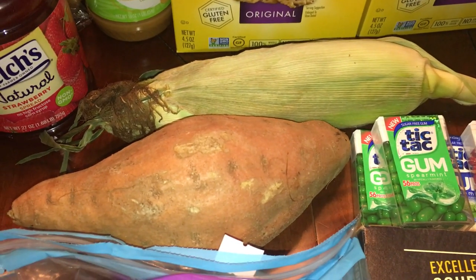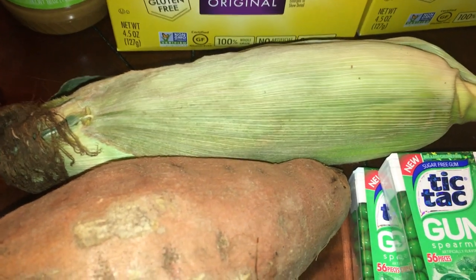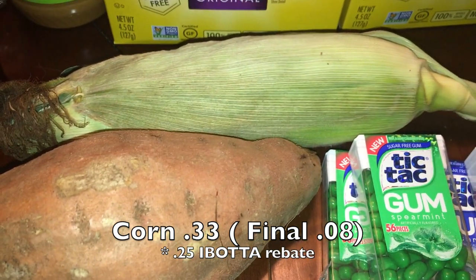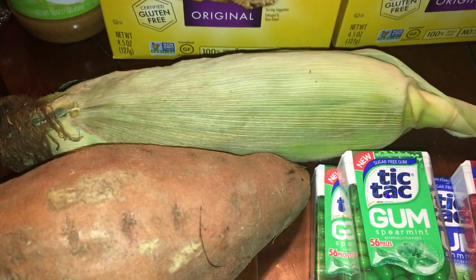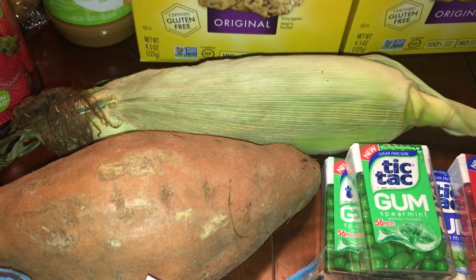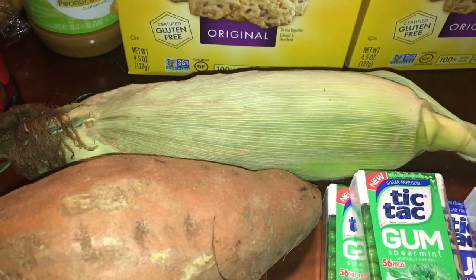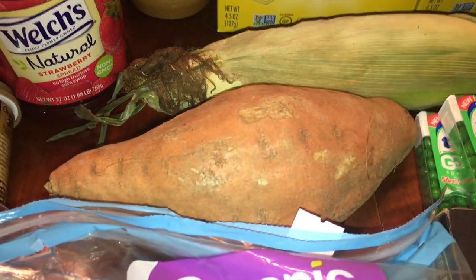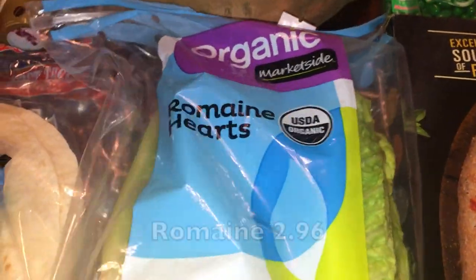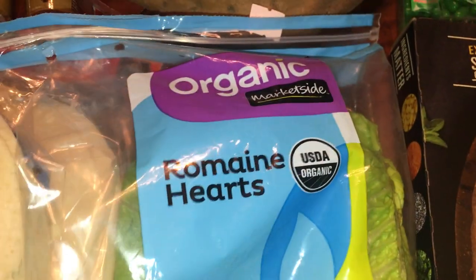For produce, I didn't get too much from Walmart. I only got one ear of corn because it was an iBotta deal — 25 cents back, so less than 10 cents total — and next week around the Fourth of July they'll be even cheaper. I also grabbed one sweet potato because it was on iBotta too, and some organic romaine hearts. I'm filming this the day after shopping and we already made salad with them.